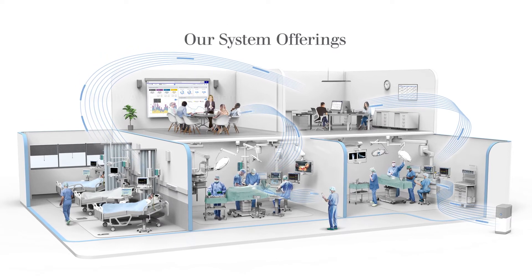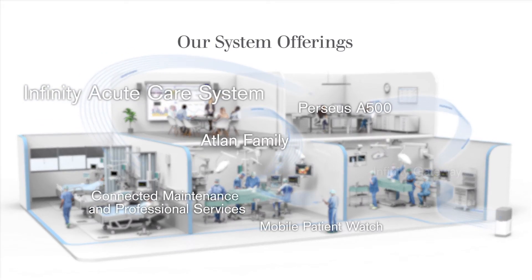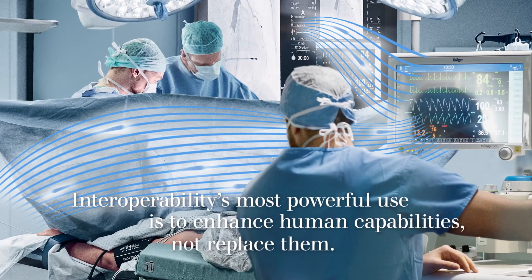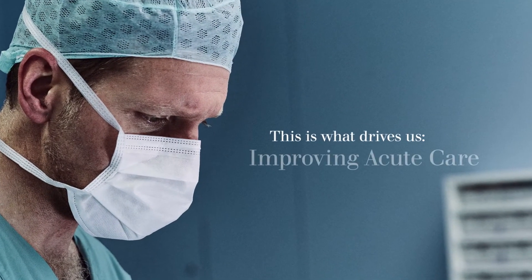Our system offerings. Interoperability's most powerful use is to enhance human capabilities, not replace them. This is what drives us — improving acute care.